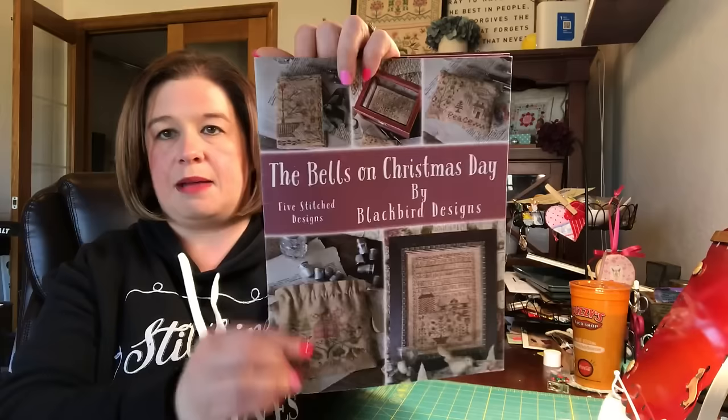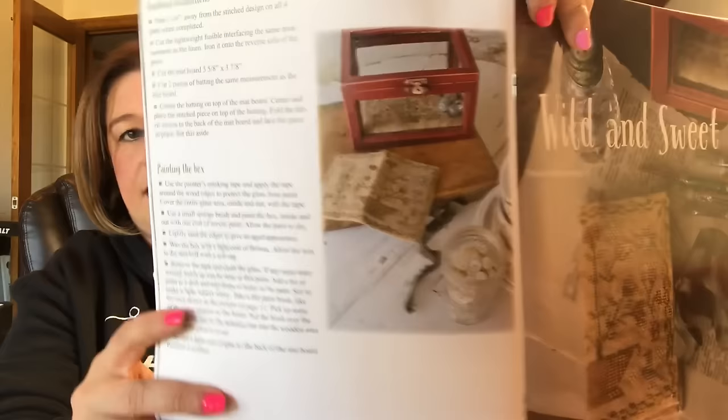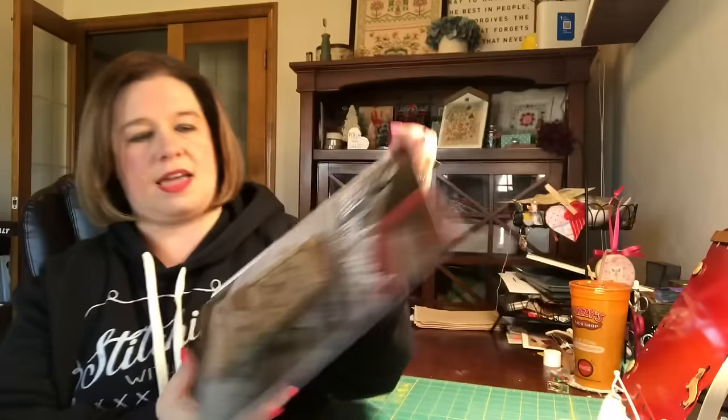Let me show you the piece I'm working on. One thing I did with this swap is the person I'm stitching for is not the same person who's stitching for me. One thing I like about doing it that way is that, since nobody knows who's stitching for them, you can post your progress on your Instagram and social media channels and it'll still be a surprise for the recipient. My piece is from the book 'The Bells on Christmas Day.' I'm stitching a needle book called 'Wild and Sweet' — though I'm not going to finish it as a needle book.